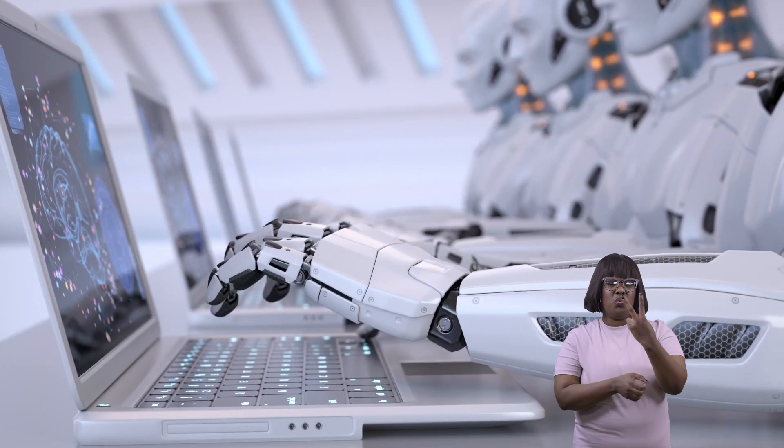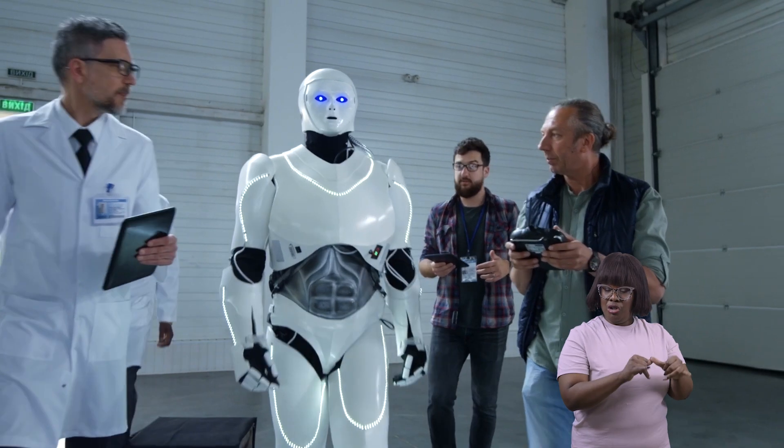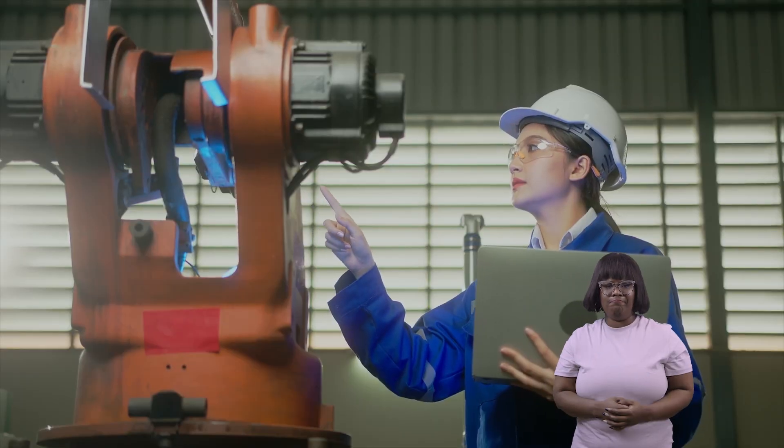Today we are going to talk about two jobs: robotics engineer and robotics technician.